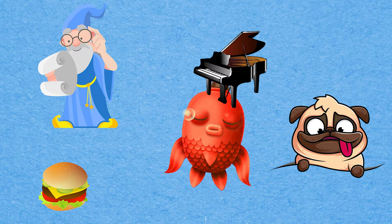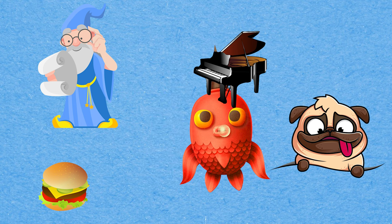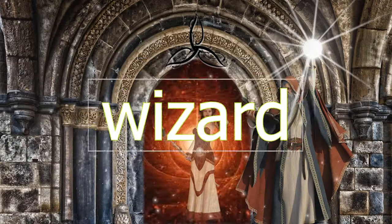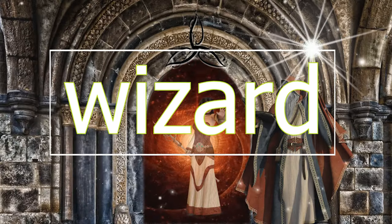Great! Can you spot the picture that begins with the letter W? That's it! It's wizard! Wizard!